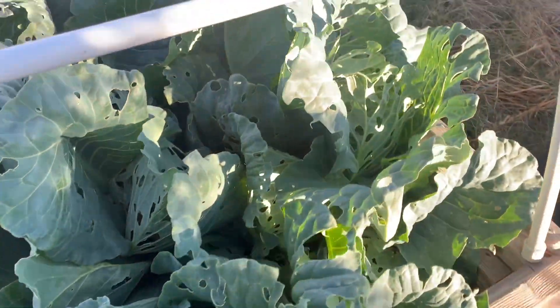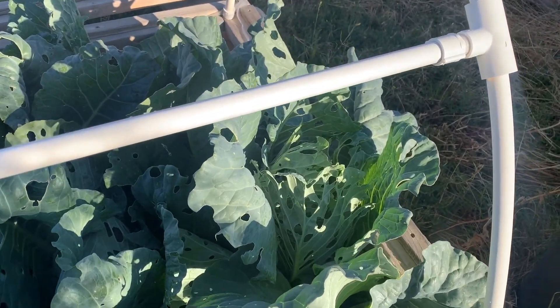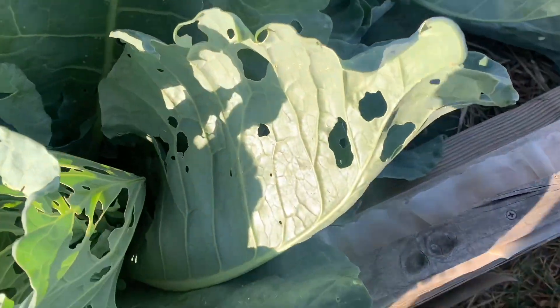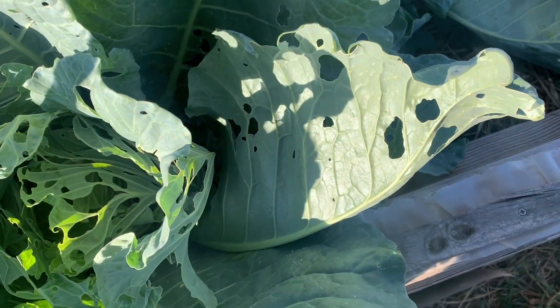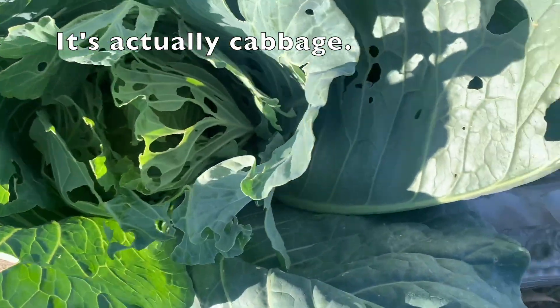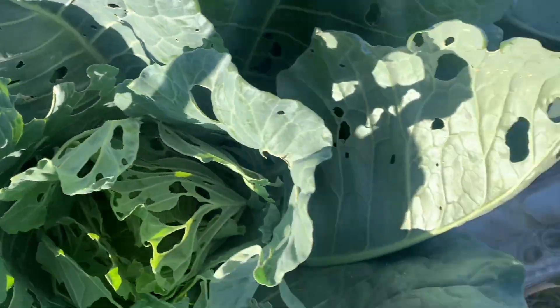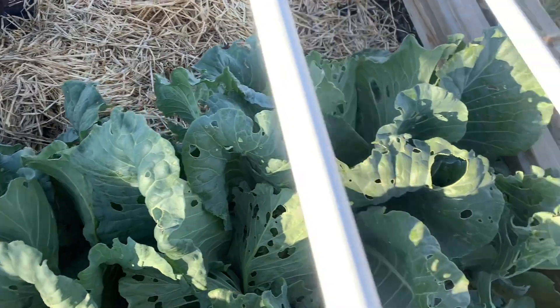How are we looking over here? We have bug-eaten cauliflower. Is this cabbage? It's cauliflower — that one's shredded. Have you checked this lately? Yeah, I was looking for worms. I can't find them.